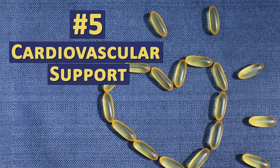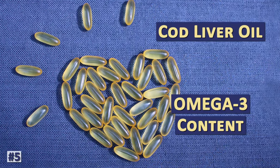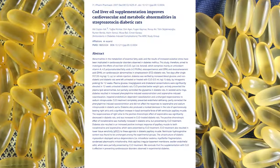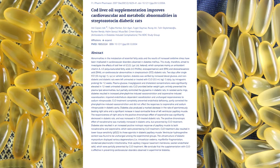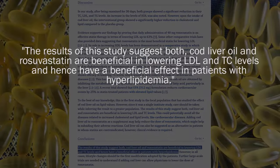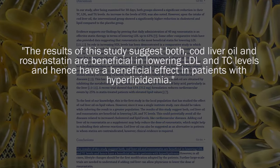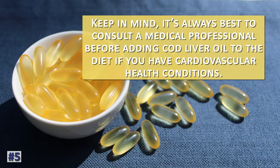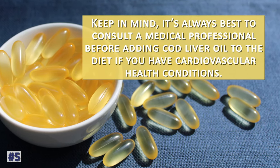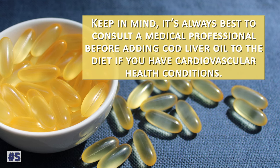Cod liver oil and its omega-3 content has long been researched for its potential benefits to the cardiovascular system. In the results of one study, it was identified to support reduced LDL cholesterol in patients with high cholesterol. It's always best to consult a medical professional before adding cod liver oil to the diet if you have cardiovascular health conditions.